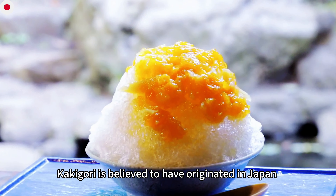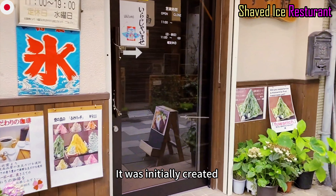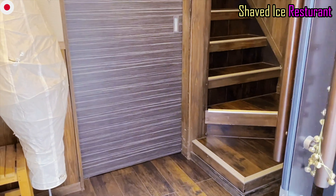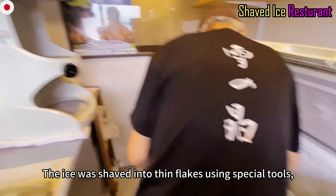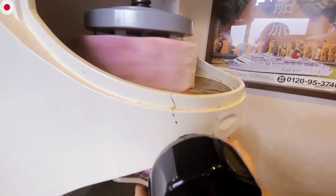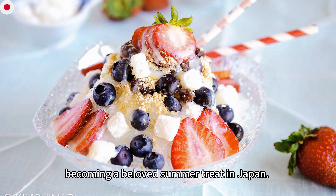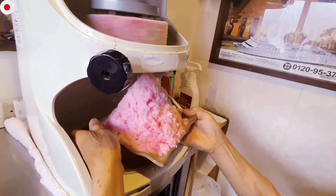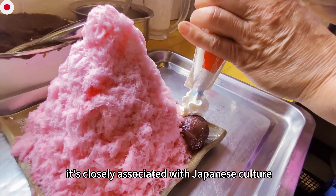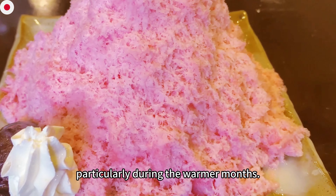Kakigori is believed to have originated in Japan during the Heian period. It was initially created using ice harvested during the winter and stored in ice houses. The ice was shaved into thin flakes using special tools, then flavored with various sweet syrups and toppings. Over time, kakigori evolved and gained popularity, becoming a beloved summer treat throughout Japan, particularly during the warmer months.